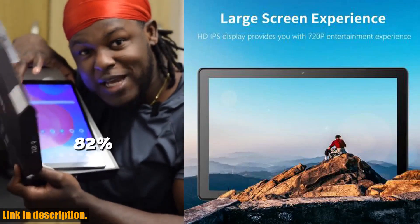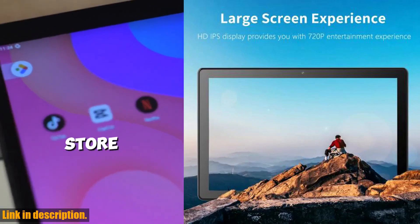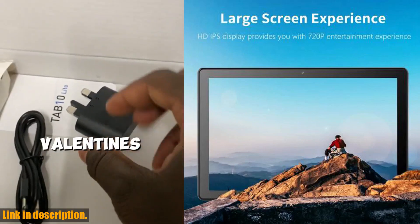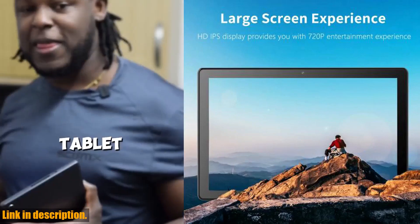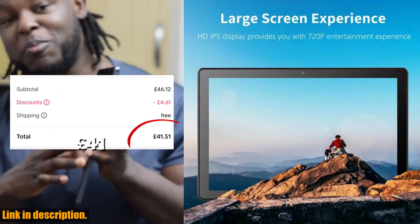First off, let's talk about performance. This bad boy comes loaded with a powerful quad-core processor, along with 3GB of RAM, ensuring that every function runs at lightning speed. Whether you're streaming your favorite movies or playing the latest games, the Pratom tablet has got you covered.